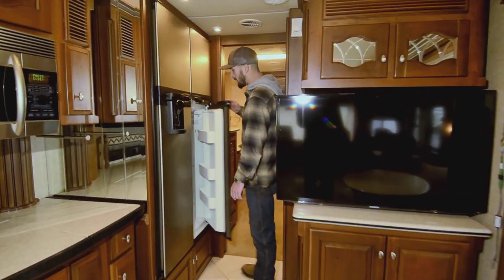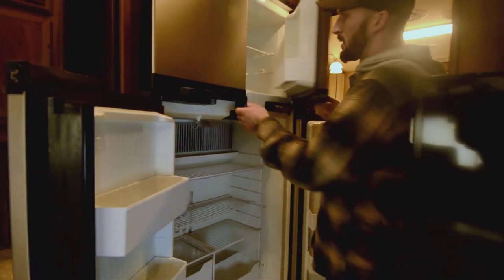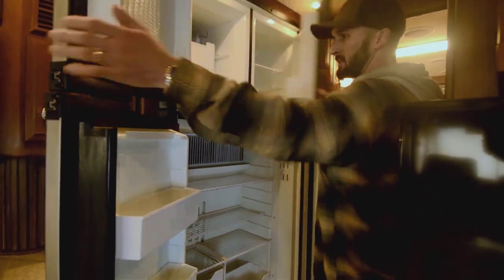This strip lighting is super cool. You've got nice halogens front to back that could easily be converted to LED if that's what you prefer. It's such a cool rig. Big microwave convection oven there. Big four-door Norcold two-way fridge — about as big as a two-way fridge as you'll see — with an ice maker up top.